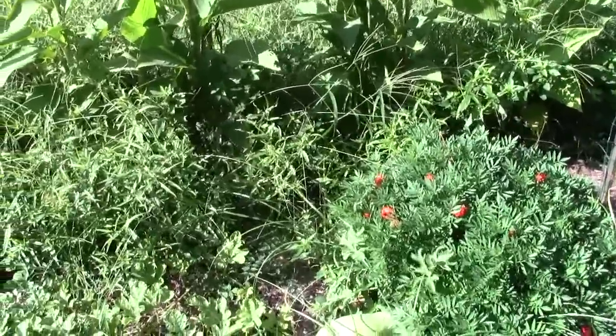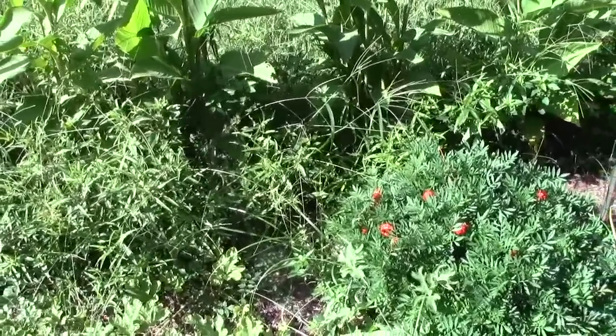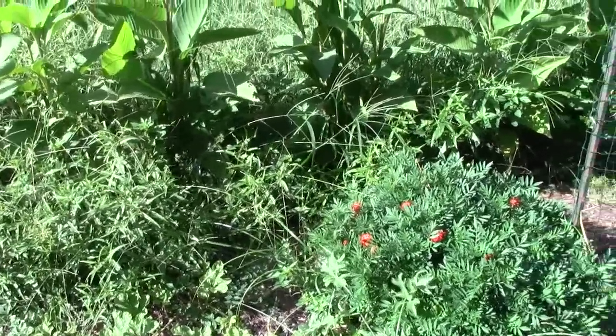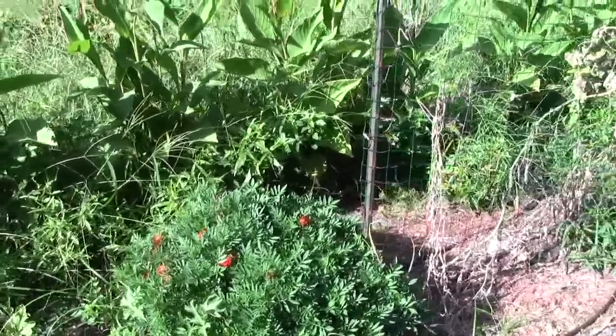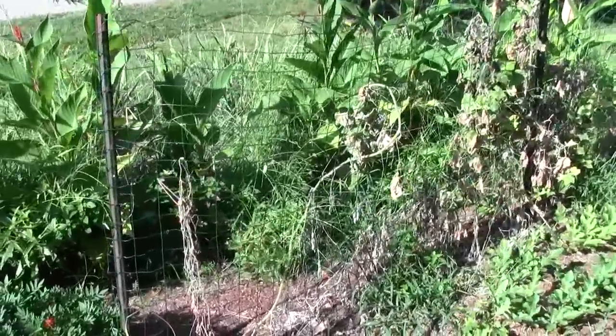The tubers under the ground — I forget what they're called, whether it's canna bulbs, tubers, corms, or rhizomes — they'll get bigger and healthier because they are getting sunlight, and they will get bigger. They were a little dried out when I planted them, and that didn't help them any, because it took them a long time just to fill back in and grow.